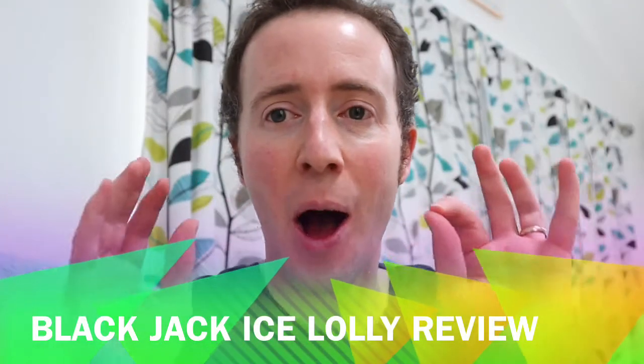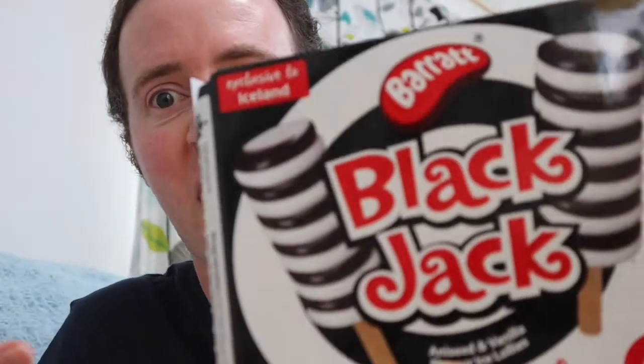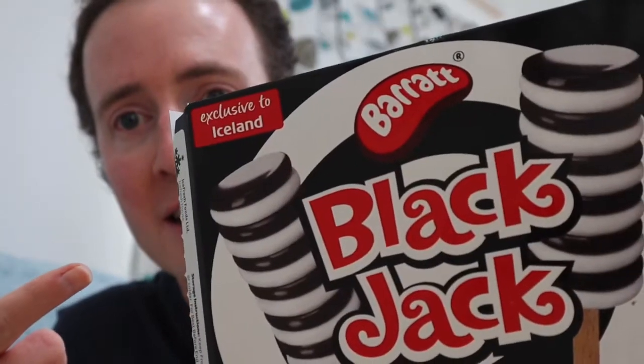Hey, I'm Rich Smith and today I'm trying out some exciting ice cream ice lolly type of thing. I've been wanting to try this for a long time. They came out during lockdown so we've had to wait, and we've been to Iceland and we've got these — some Blackjack lollies, Barrett's Blackjacks. I remember these from my childhood. They tasted so good, the little black sweets, chewy ones, the aniseed flavors. So I'm really excited to try these. As you know, I like licorice and aniseedy type things. So let's just crack into these and see if they taste like a Blackjack.